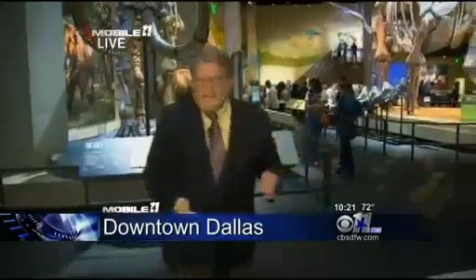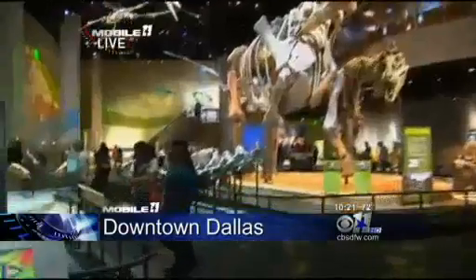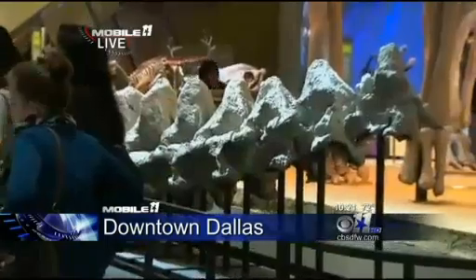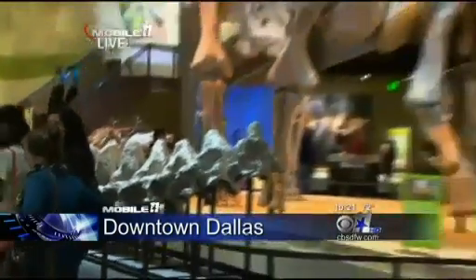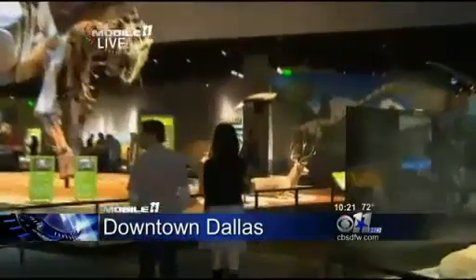On a wow factor, this is a 10. We're in the T. Boone Pickens Life Then and Now Hall here at the Perot Museum. It shows animal life in Texas through the ages. There are some real fossils — that gray spine over here is an actual fossil of a dinosaur. Next to it, a cast replica of complete dinosaurs, compared with animals you might see in Texas today.